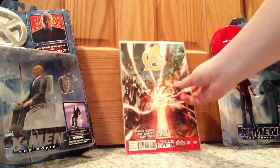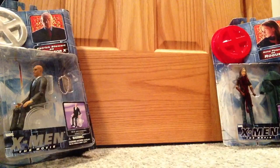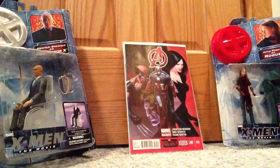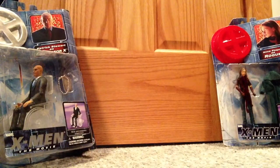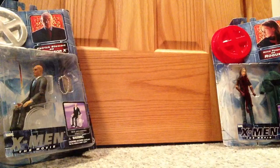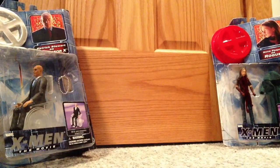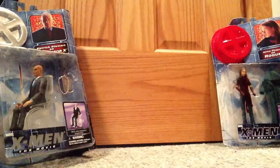Avengers number eight. Avengers number nine. Avengers number ten. Avengers number eleven. Avengers number twelve. Avengers number thirteen — sorry.